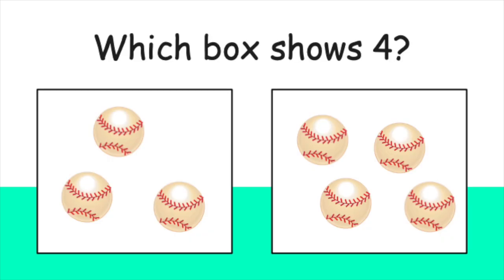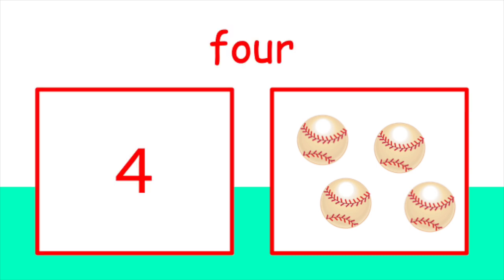O-N-E. One. Now, which box shows four baseballs? Did you pick this box?